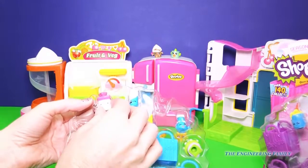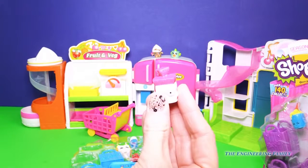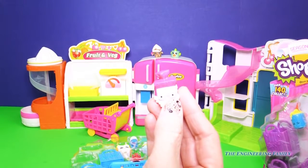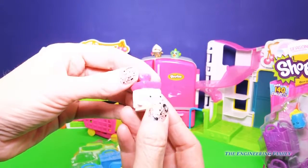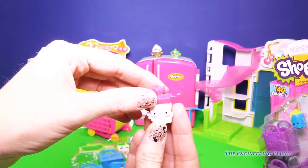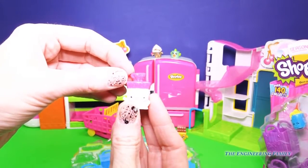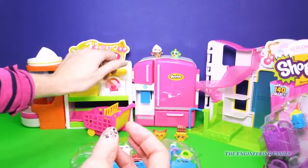Alright, next up — oh my goodness, I just absolutely love the glasses that we have on our Bread Head. Mmm, love it. And like a little strawberry top, so cute. Maybe I should put her in the fruit and veg — not because she's a fruit and veg but because of that little strawberry top. I love the Bread Head. They'll put her right there.